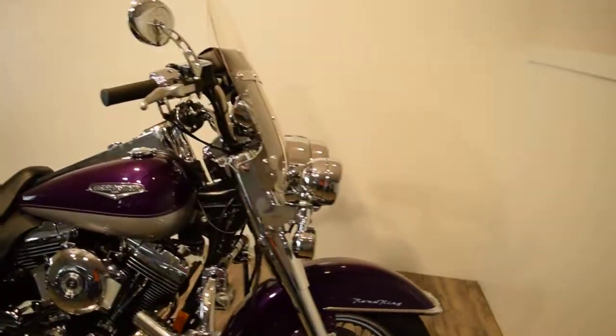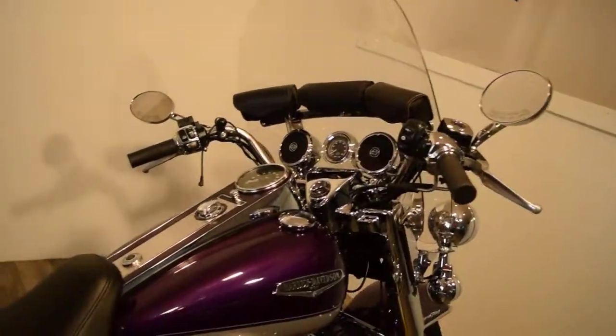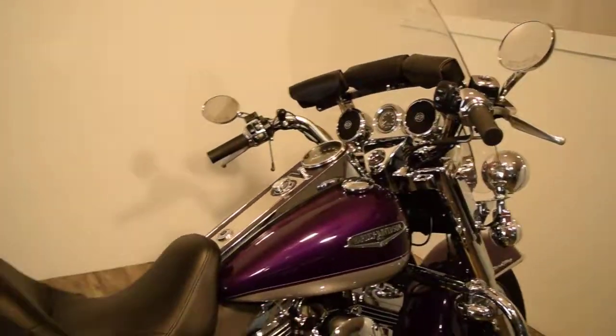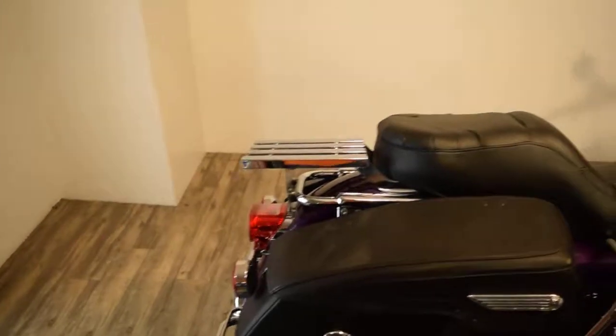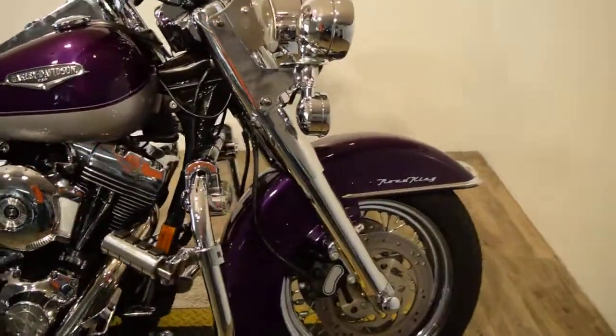Different mirrors, a detachable shield, and speakers on it for your iPod. A tach, nice bags on the windshield there, a light bar kit, here's the rack, and it's got chrome lower forks.